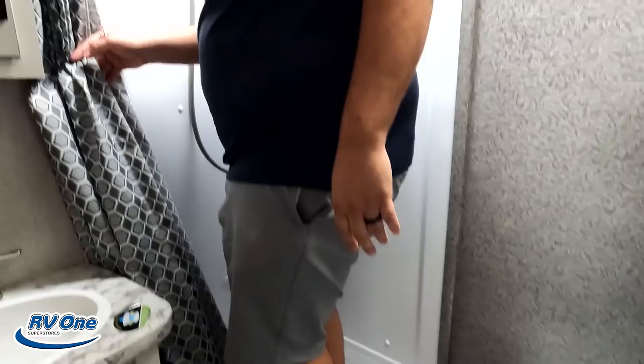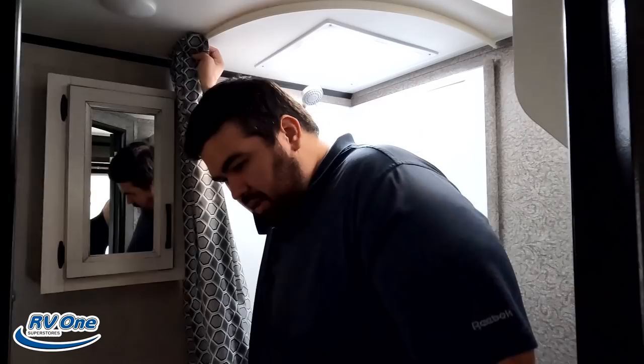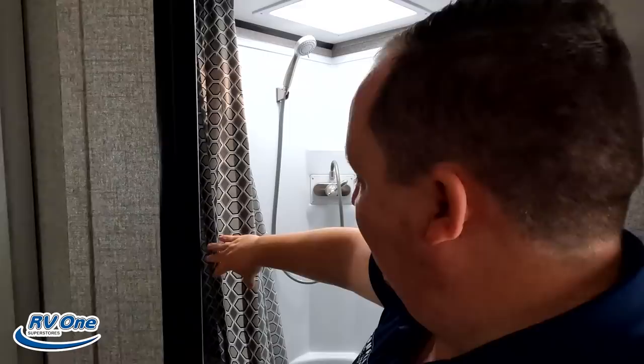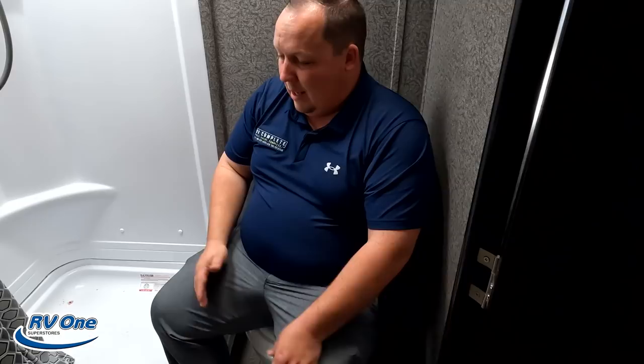Now it's time for the shower test. This is a radius shower with no door — that's not good. There's no pass-through in this bathroom at all. It's a horrible shower for a travel trailer, but a phenomenal shower for a pop-up. Since it's a hybrid, it falls somewhere in between. Over here is your sink area with a little medicine cabinet and some storage underneath.